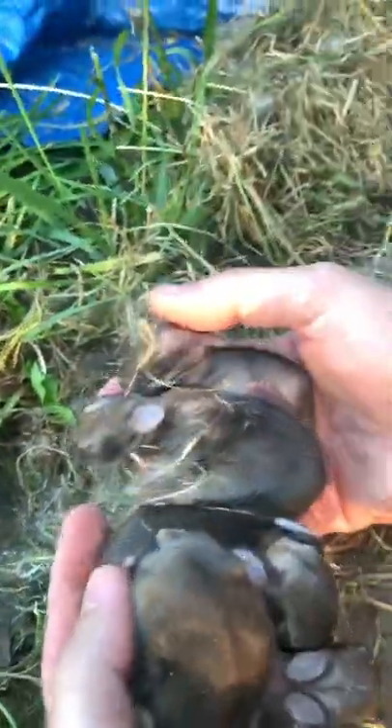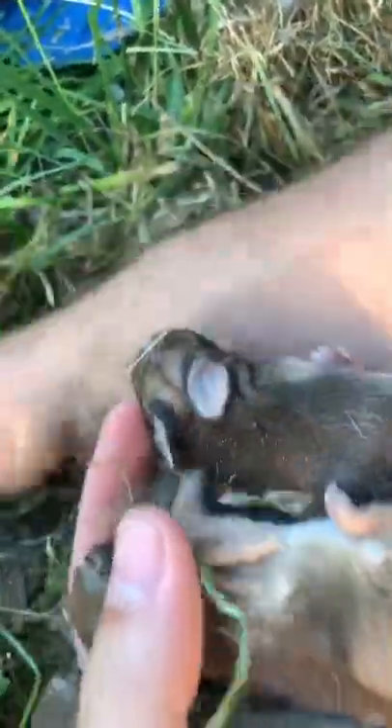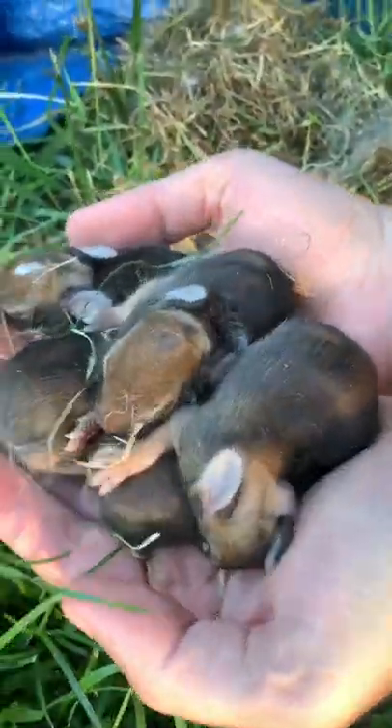Two more? So there's five. Five total? I think that's it. That's good to know. Yeah, much smaller litter than the last one.